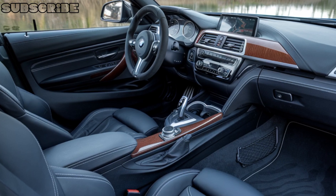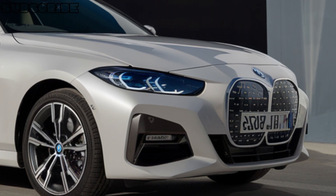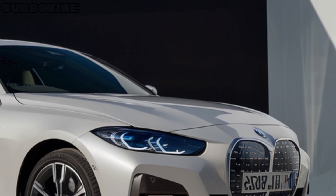Pricing for the BMW 2 Series 2025 starts at around $36,000 for the base model, reaching $50,000 for the fully-loaded M240i model.